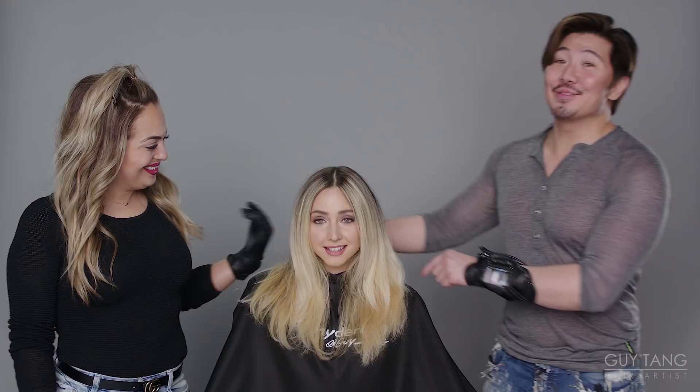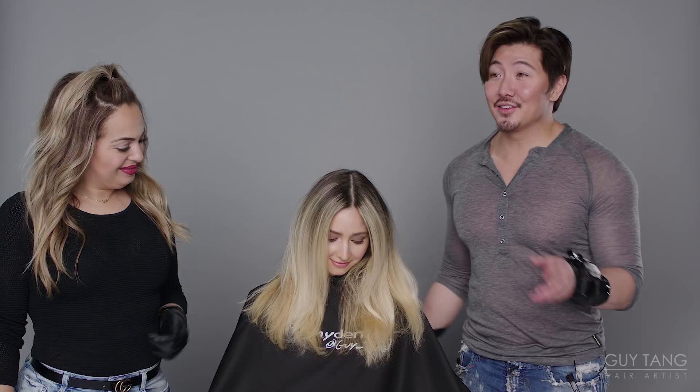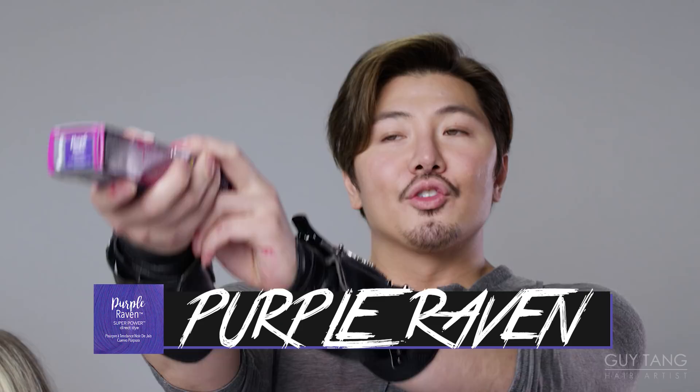Mary is back, and look how blonde she is — it wasn't so bad after all. You know, got to trust the process. But we've got some direct dye — Super Power. I'm so excited. I got Purple Raven Super Power direct dye. I'm very excited. I have this Magenta Magic and I can't wait to see what magic we create.